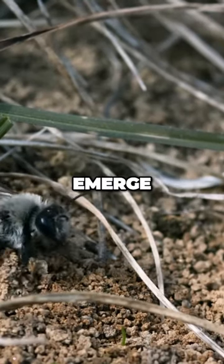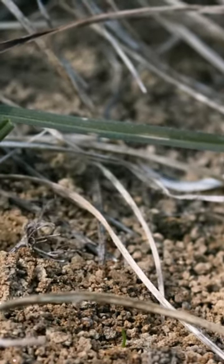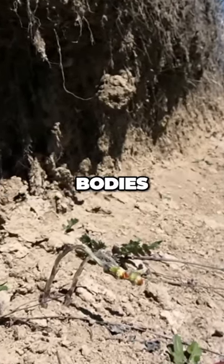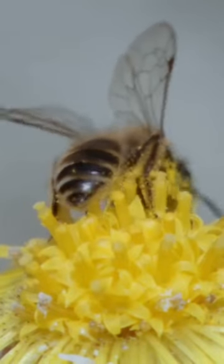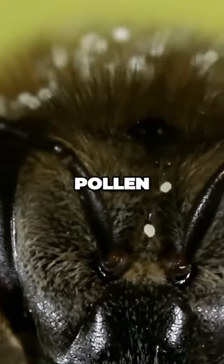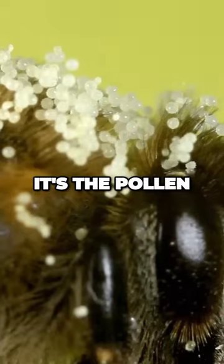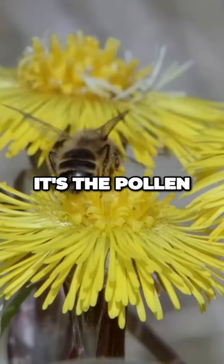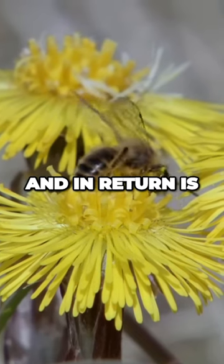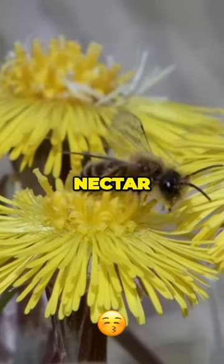Solitary bees emerge from their burrows. They've spent the winter asleep and now need to refuel their bodies. They're soon covered in pollen. It's an age-old exchange — the bee carries the pollen from flower to flower and in return is rewarded with sweet nectar.